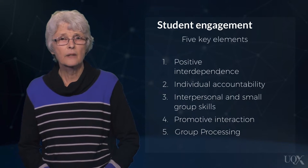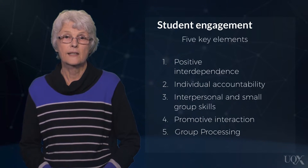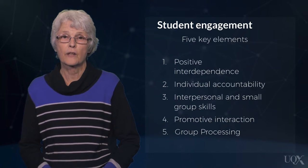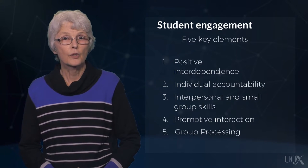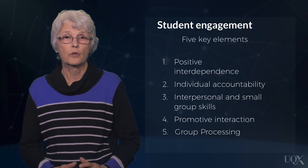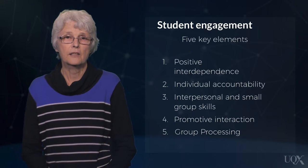Individual accountability involves group members accepting personal responsibility for their contributions to completing the group goal. This includes not only being responsible for completing one's individual task, but also ensuring that others complete theirs.